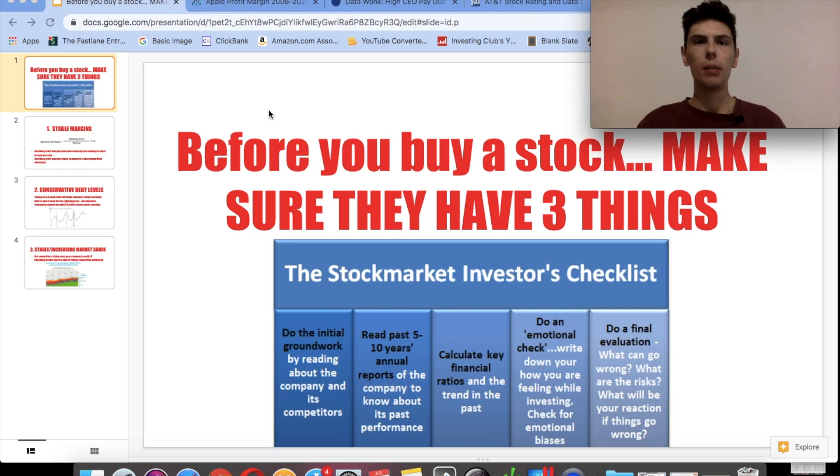Hi everyone, this is Investing Club. In this video, I'm going to show you the three key pieces of information you have to check before you buy a stock. Especially for beginner investors in the stock market, you have to check these three key pieces of information. From experience, these three things can be the difference between a stock that loses money and a stock that goes up and makes you a lot of money.